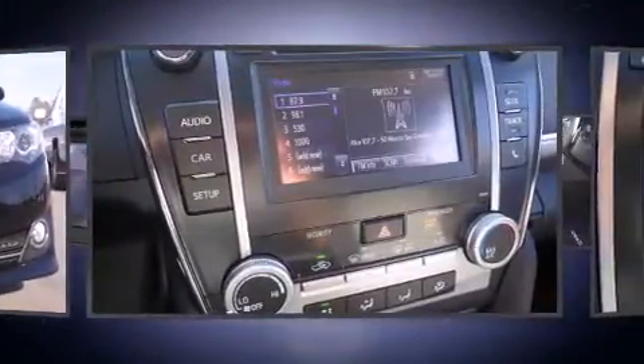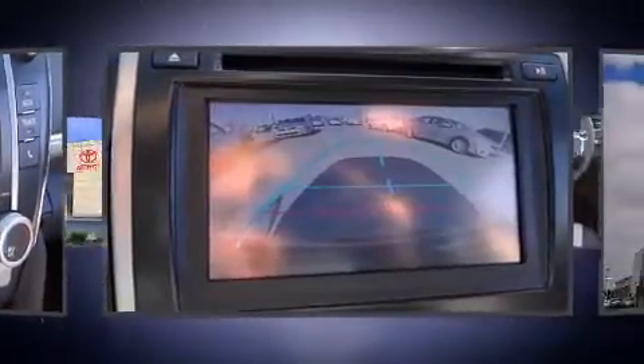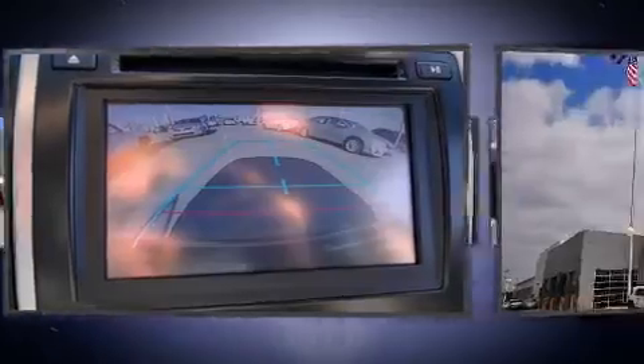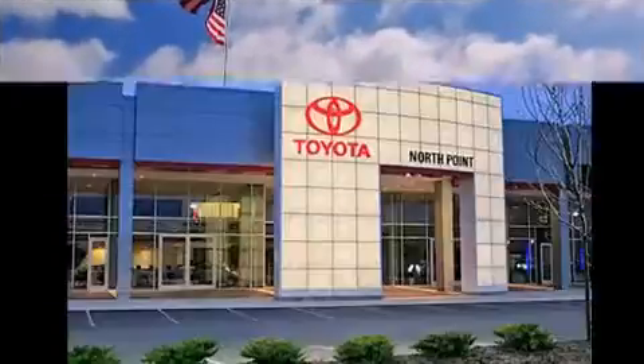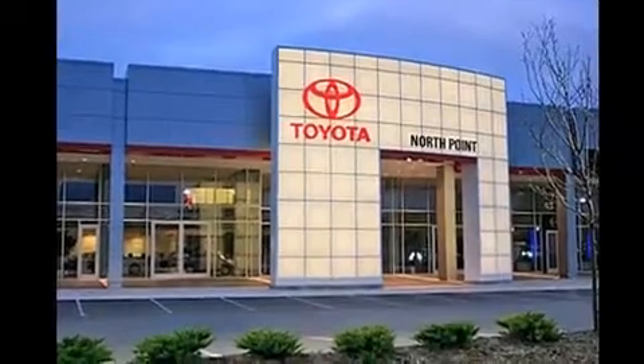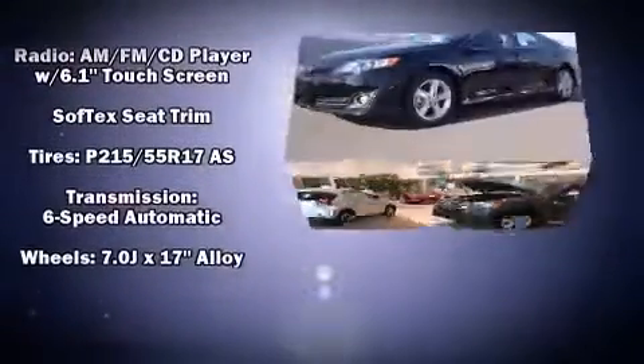Toyota ensures the safety and security of its passengers with equipment such as head curtain airbags, front and rear side impact airbags, traction control, brake assist, a panic alarm, and four-wheel disc brakes with ABS. For added security, dynamic stability control supplements the drivetrain.